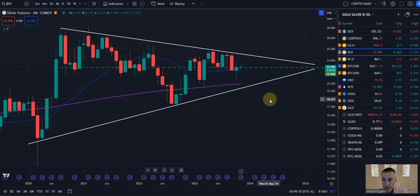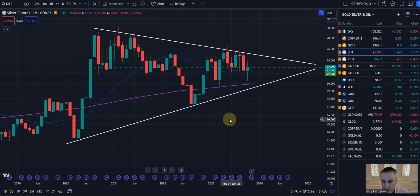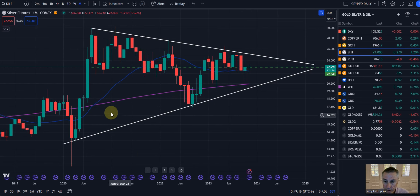Looking at the monthly chart of silver futures — the monthly chart slows everything down so you can see formations, breakouts, breakdowns, and so forth. In this wedge formation, we've already hit it twice: first touch back in 2020, and then here in September 2022. Currently holding the 20 simple monthly moving average, which is really good and bullish positive.